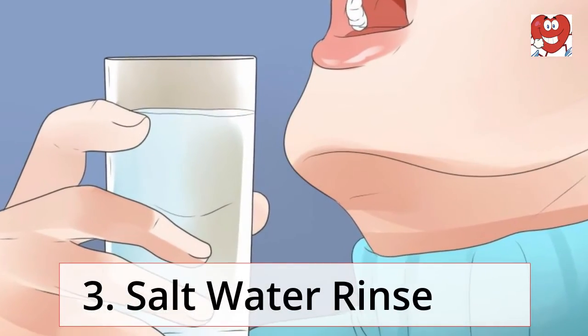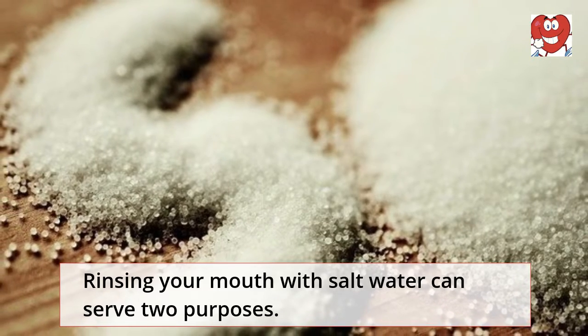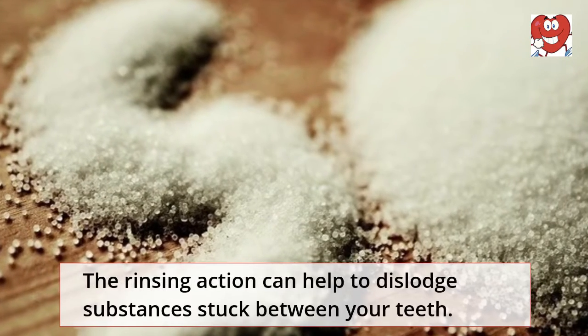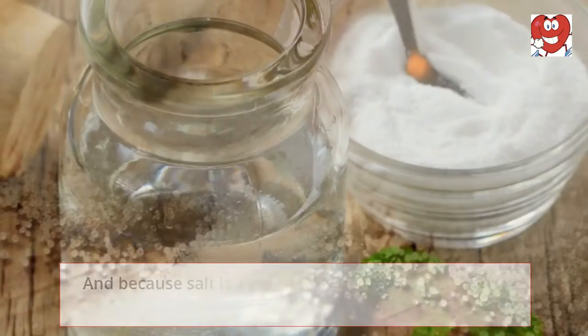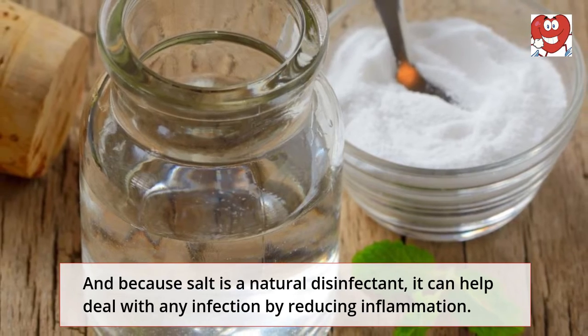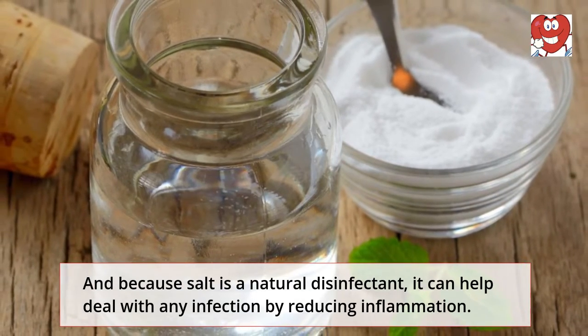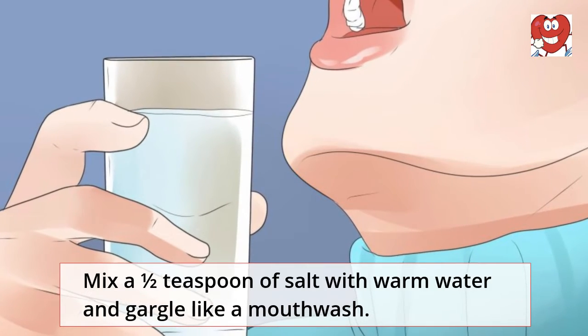Salt water rinse: Rinsing your mouth with salt water can serve two purposes. The rinsing action can help to dislodge substances stuck between your teeth, and because salt is a natural disinfectant, it can help deal with any infection by reducing inflammation. Mix one-half teaspoon of salt with warm water and gargle like a mouthwash.